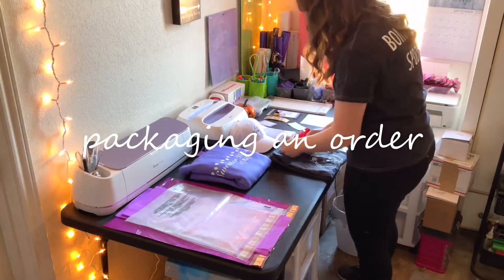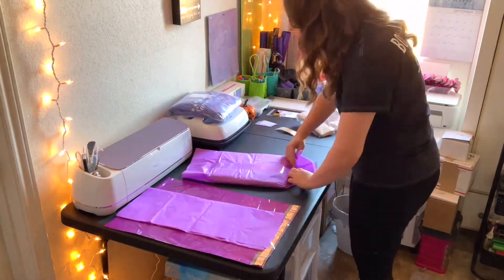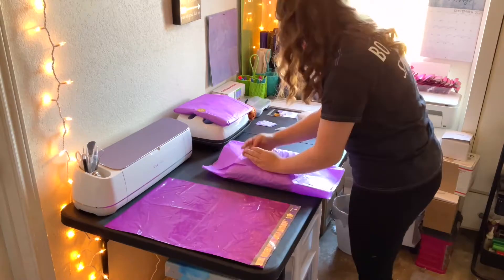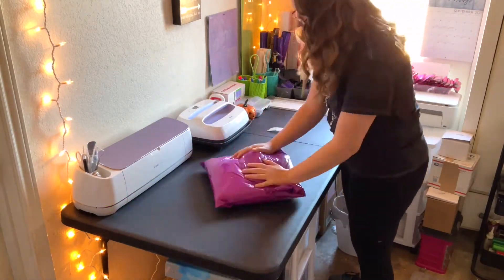I'm going to go drink my coffee and then package this order. Any other orders that come in before around 11:30 or noon will probably be shipped out to the post office today. We officially have our package of the day — it is ready to be shipped and this is going to Wisconsin, my home state.